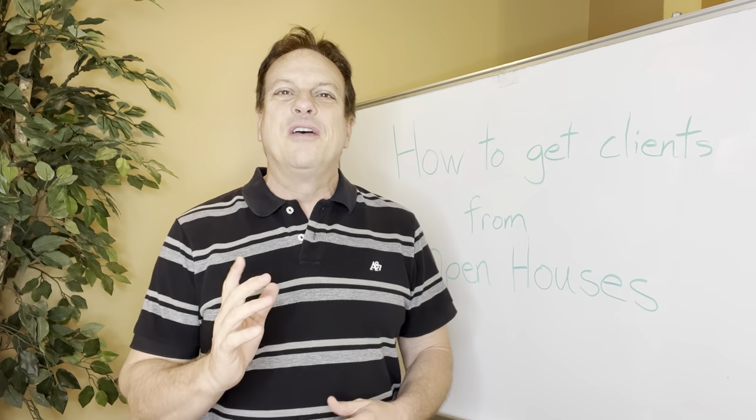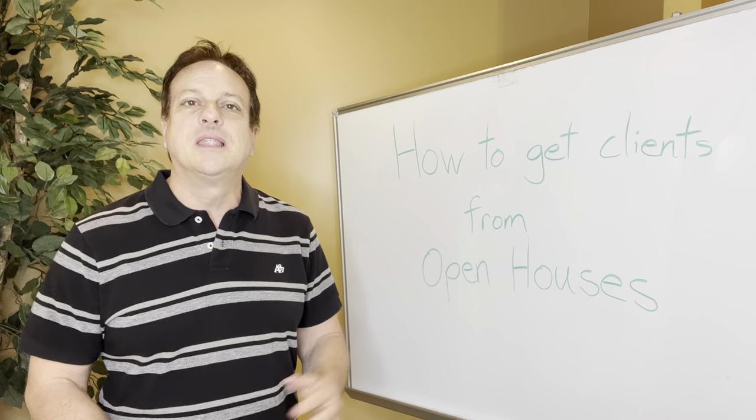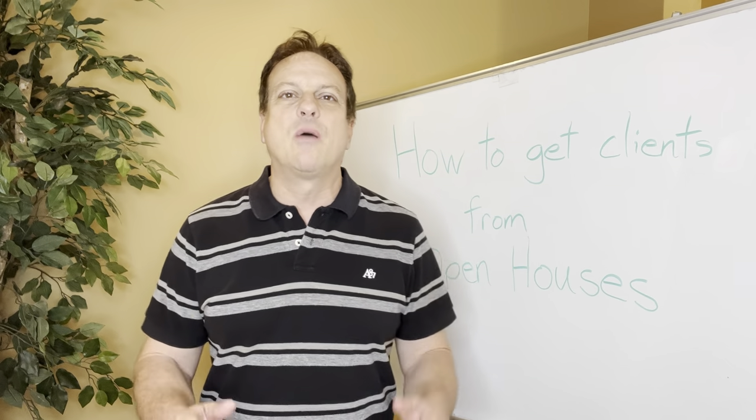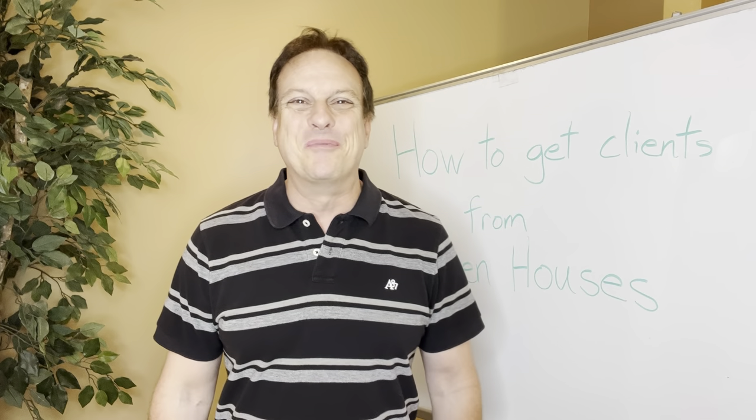My name is Jonathan Goforth with Keller Williams Platinum Partners. Thanks for joining me. Today we're going to talk about how to get clients from open houses. That's today's topic. By the time we're done with this, I think you'll be very excited to go do some open houses.